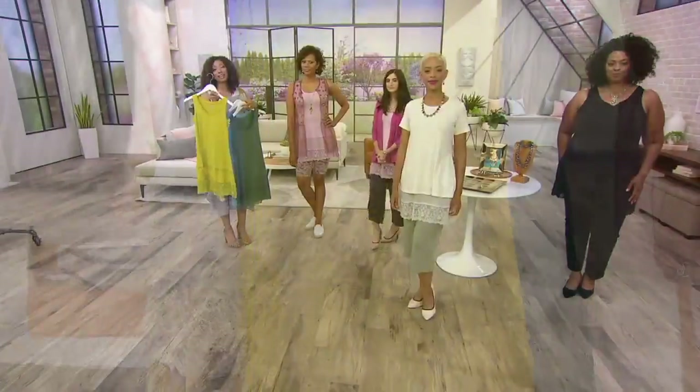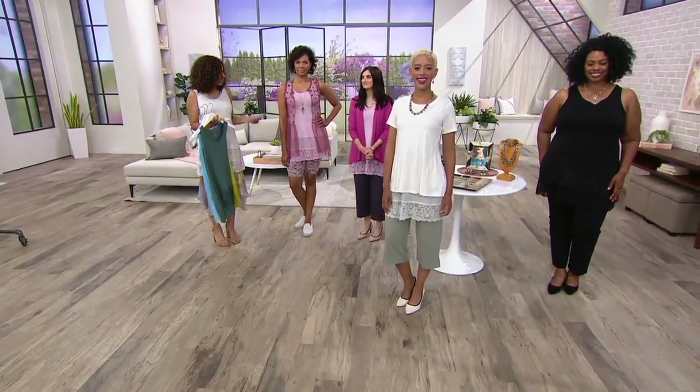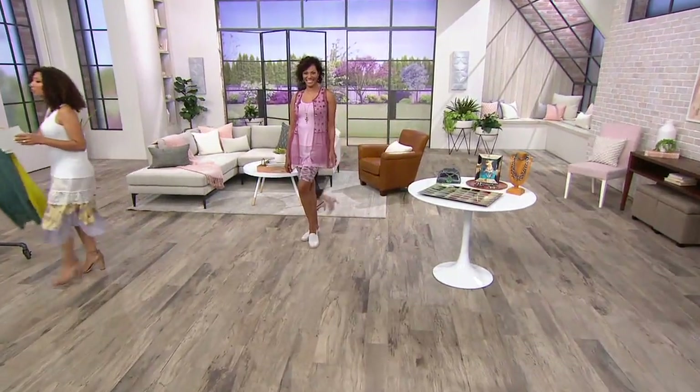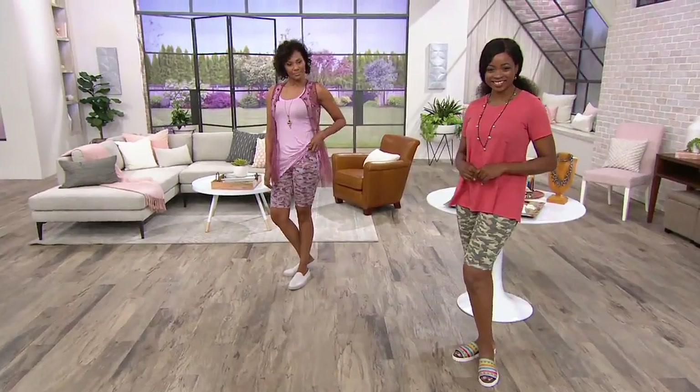You only have until tonight to do easy pay. But if you've been eyeing Stacey's shorts, you're like — when are we going to talk about them? We're going to do it right now. So these shorts — the only shorts in our two hours this afternoon.